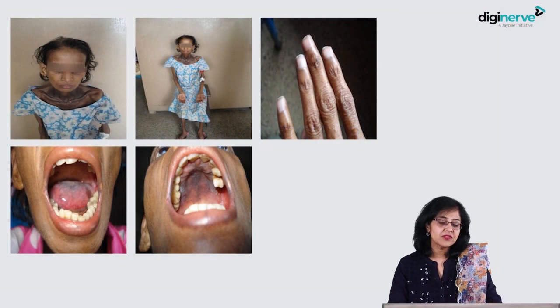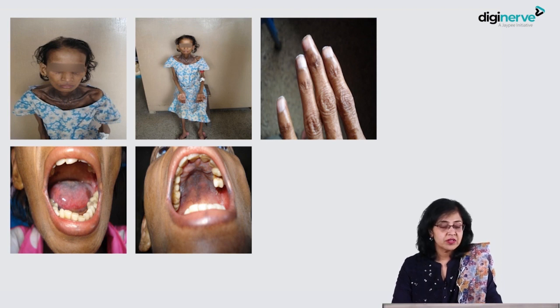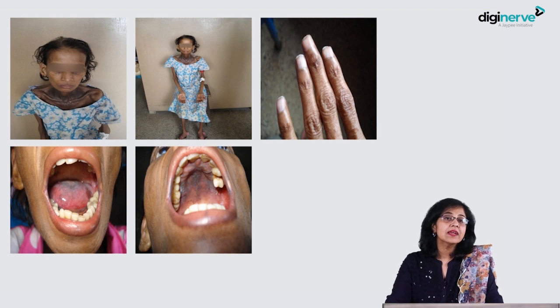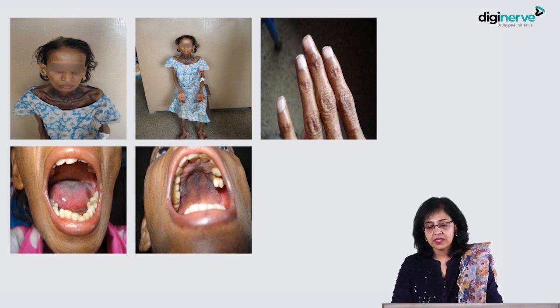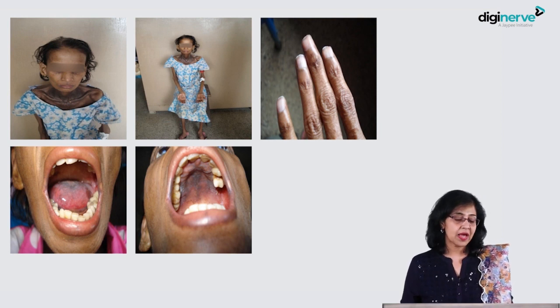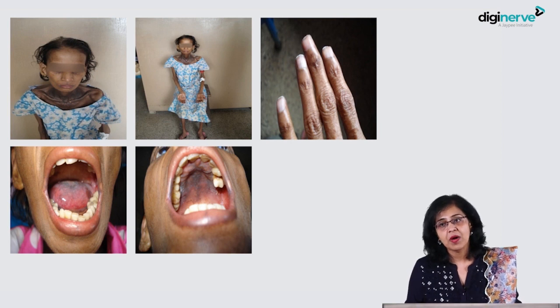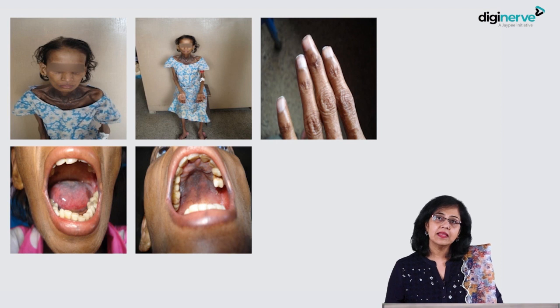These are the photographs of the patient. You can have a look — an emaciated patient who, though being 20 years old, is looking like an old woman, with pigmentation on the skin, nail changes, changes in the oral cavity with pigmentation in the mucosa, as well as maligned teeth, and findings of hypoplastic bone marrow and a proliferative malignancy in the stomach.